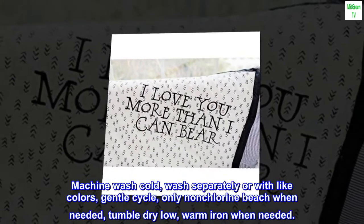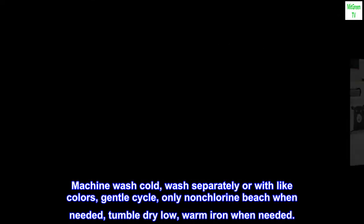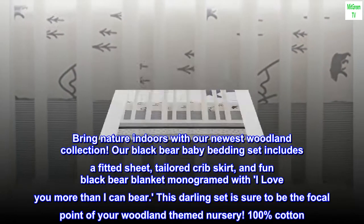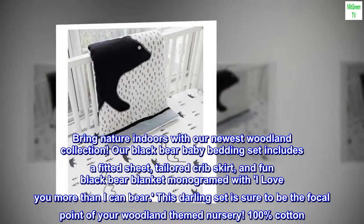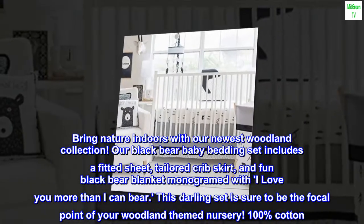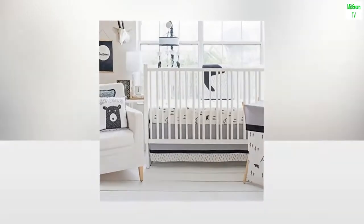Machine wash cold, wash separately or with light colors, gentle cycle only, non-chlorine bleach when needed, tumble dry low warm, iron when needed. Bring nature indoors with our newest woodland collection. Our black bear baby bedding set includes a fitted sheet, tailored crib skirt, and fun black bear blanket monogrammed with 'I love you more than I can bear.' This darling set is sure to be the focal point of your woodland themed nursery. 100% cotton, machine washable, imported.